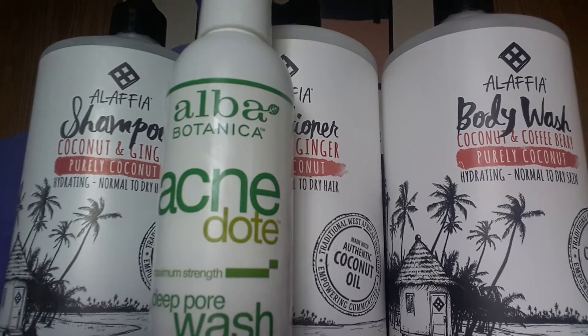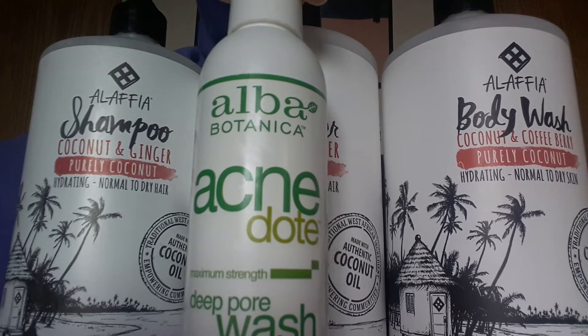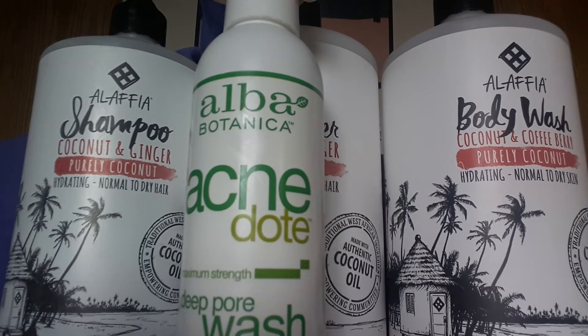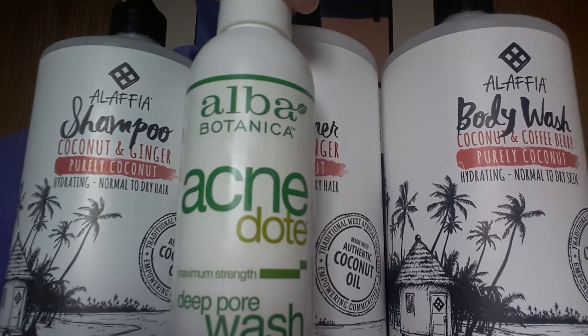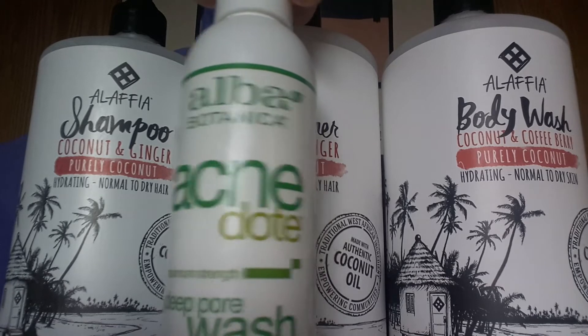I still have a little bit of acne because I'm a teenager and I eat some oily foods, but if you struggle with acne I'd recommend staying away from oil. If you can, use this acne wash because it's vegan and it works really well.